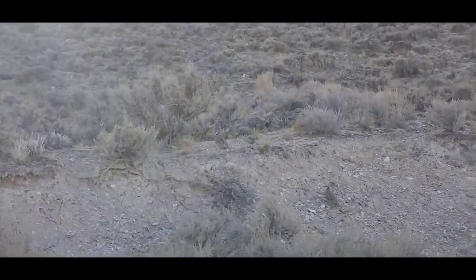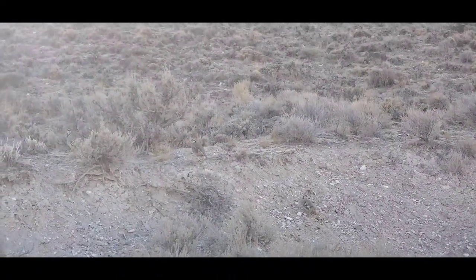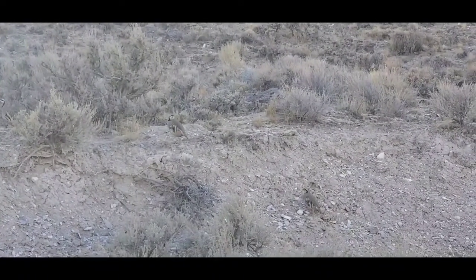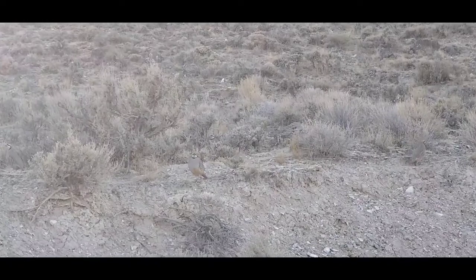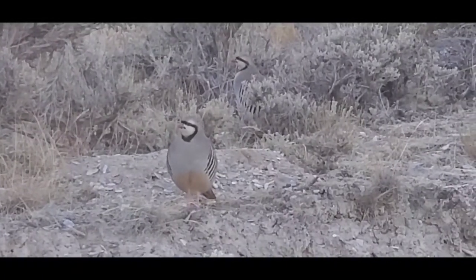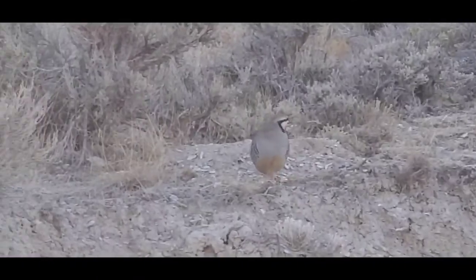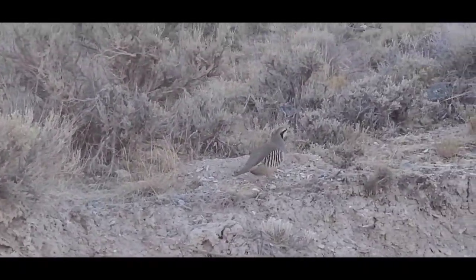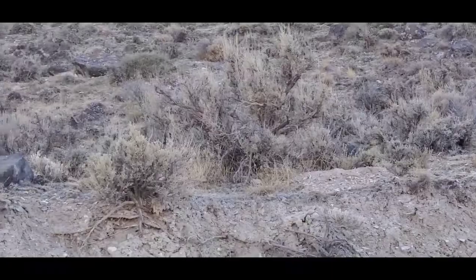Look at all the pheasants — look at them all. I think those are pheasants. They're either quail or pheasants, but I'm pretty sure they're pheasants. They don't seem too scared. A ton of them, like 20 of them. The way they run is hilarious.